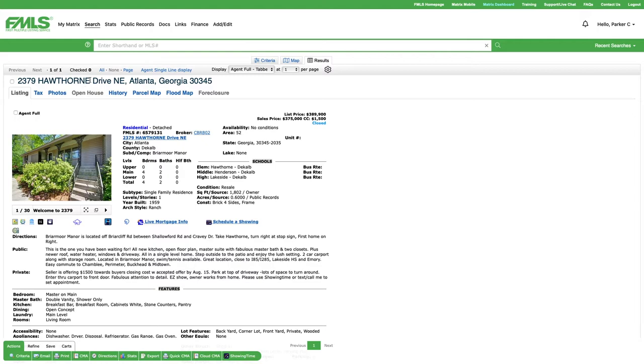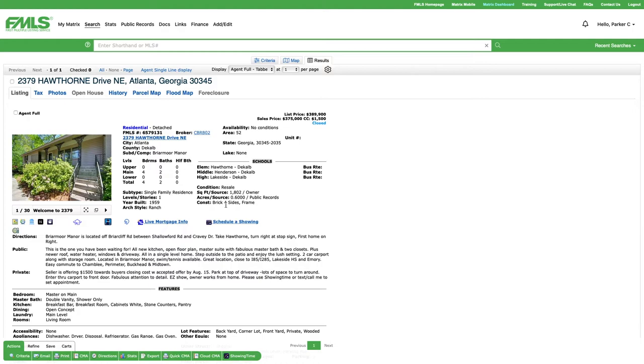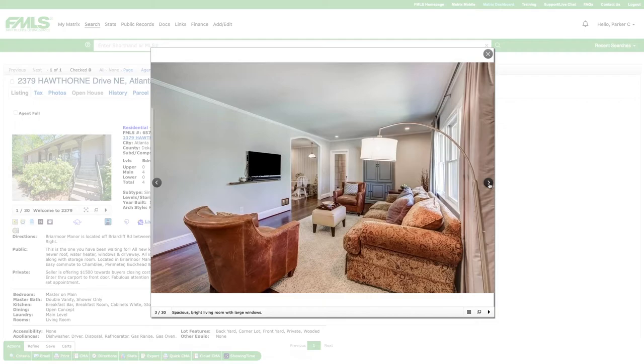Our last stop is 2379 Hawthorne Drive in the Briarmore Manor neighborhood, right down the street from Hawthorne Elementary School and just about a half mile from that new North Lake Mall Emory University development. This is on six-tenths of an acre, four bedrooms, two baths, 1,800 square feet. I sold this house last year for $375,000 — what an amazing value.